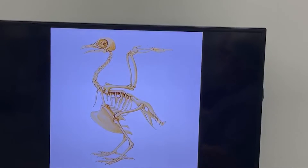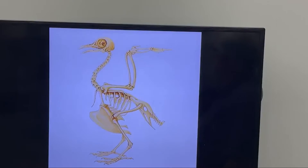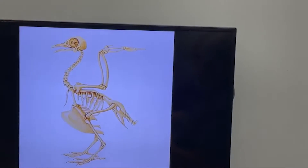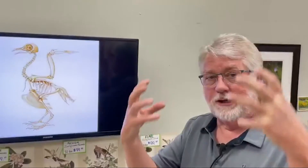Years ago, when I first started doing owl programs for the public, I remember reading that if our eyes were proportionally the same size as owls', our eyes would be the size of tennis balls. So that's quite large. Now, large eyes are filled with heavy liquid, which makes them very heavy.